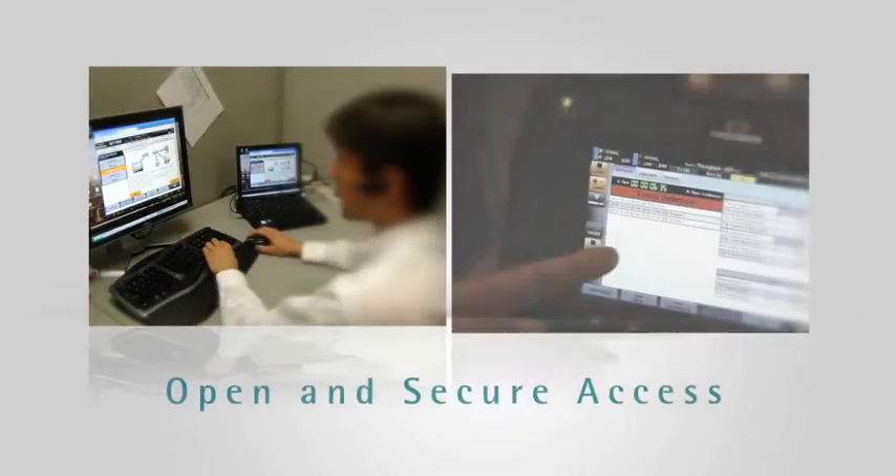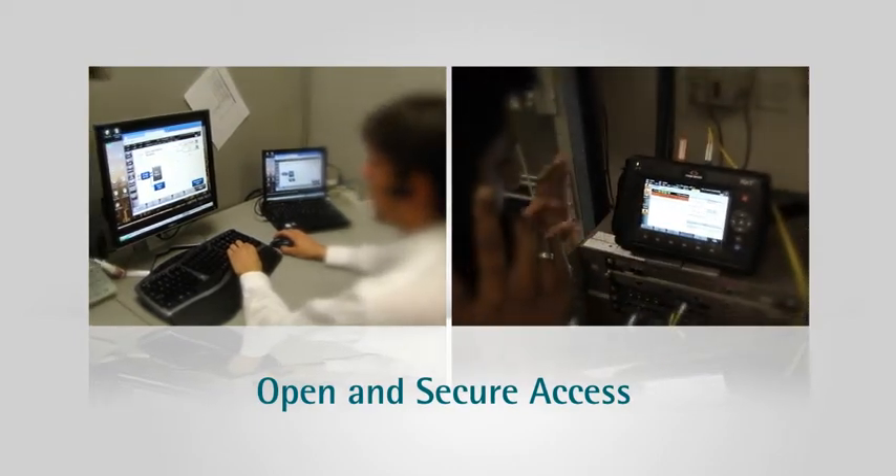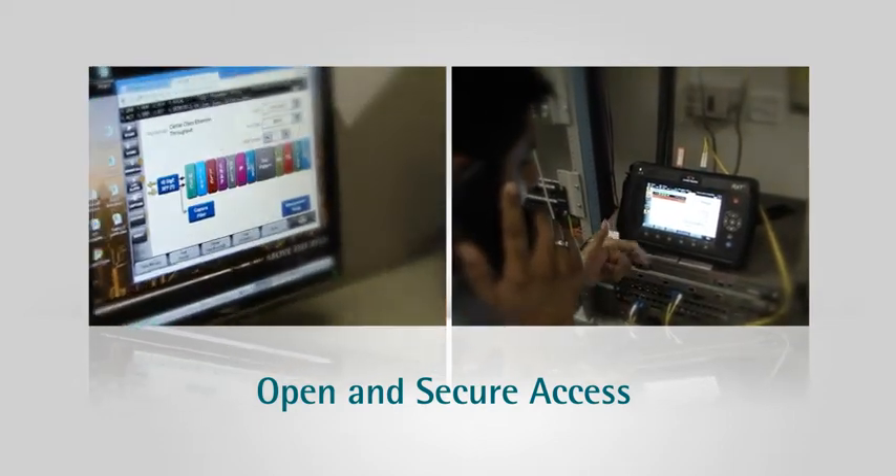RXT users can enjoy open and secure access to productivity tools, web-based back-office systems or remote collaborators via Ethernet or wireless.